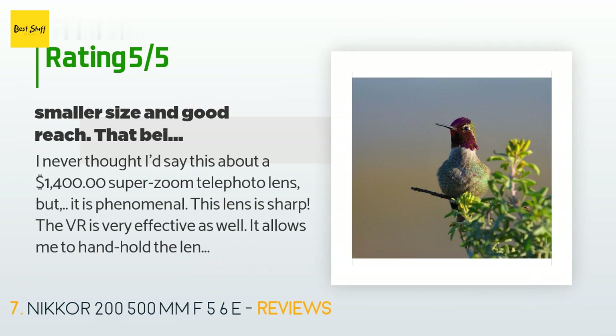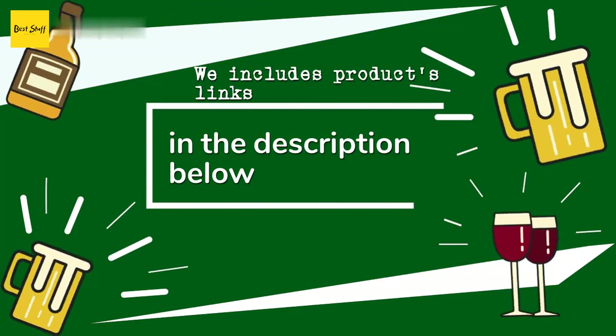A customer said: 'I never thought I'd say this about a $1,400 super-zoom telephoto lens, but it is phenomenal. This lens is sharp, and the VR is very effective — it allows me to hand-hold the lens to below 1/100th of a second at any focal length and get sharp results, provided the subject isn't moving much. Being able to focus on subjects close or far away and zoom in or out is also a bonus. I shoot a lot of wildlife, birds in flight, surfing, and so on, and needed a longer lens. I was previously using my 300mm f/4 DAFS plus Nikon 1.4x TC II.'